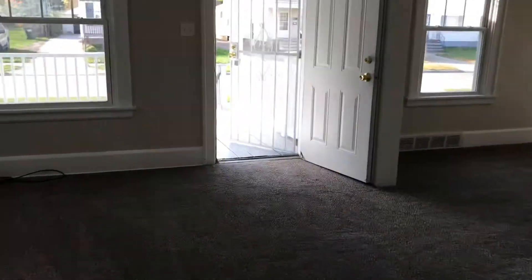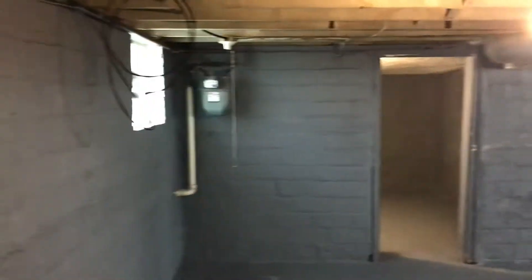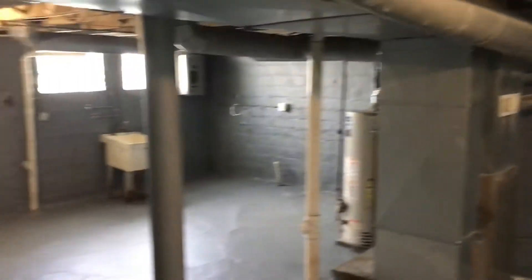Take a nice walk down to the basement. Plenty of storage down here.